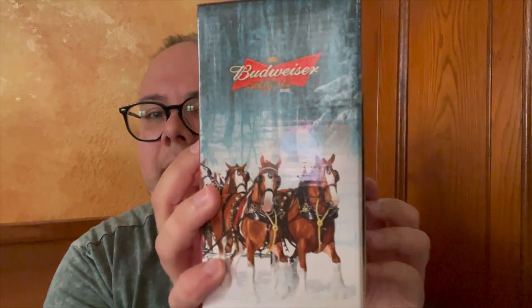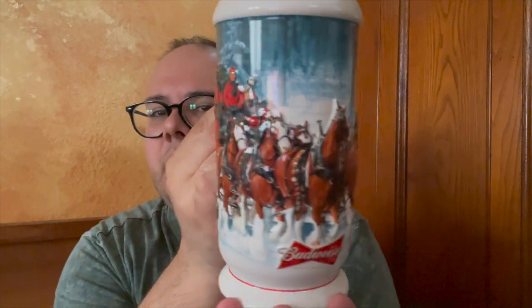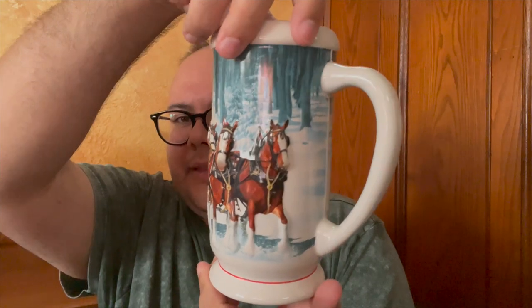First up, let's start with 2007 because it's the first one I grabbed. We have a beautiful box. All of the boxes are super nice, and for the most part I will not be taking these out because they have photos of the steins on the sides. This one doesn't, so I'll show it — it's a gorgeous stein with the horses, people driving the sled, and of course the Clydesdales on the front.